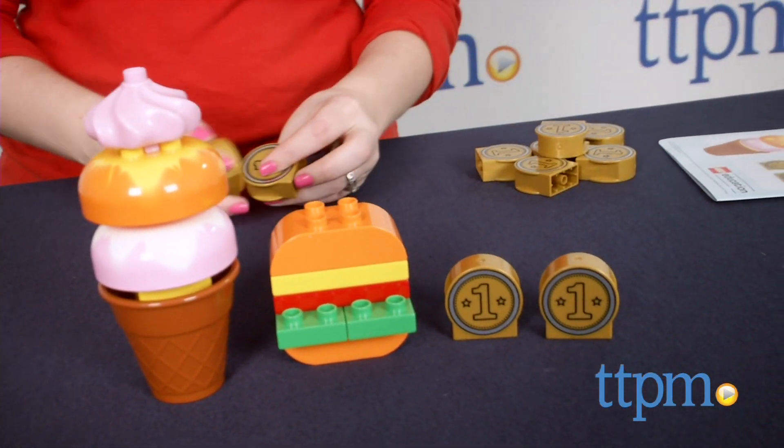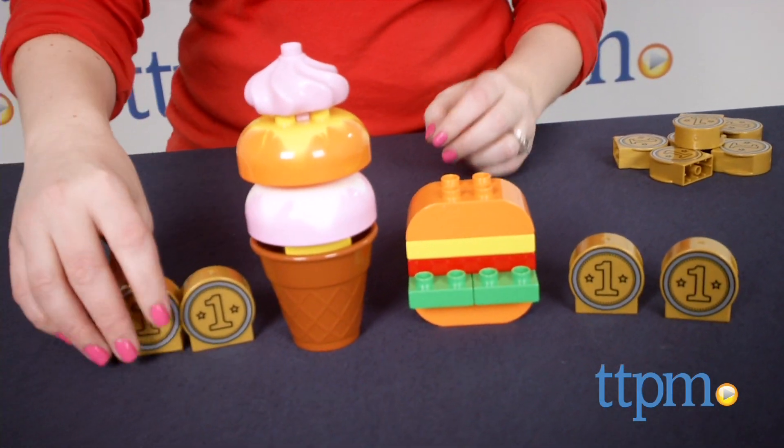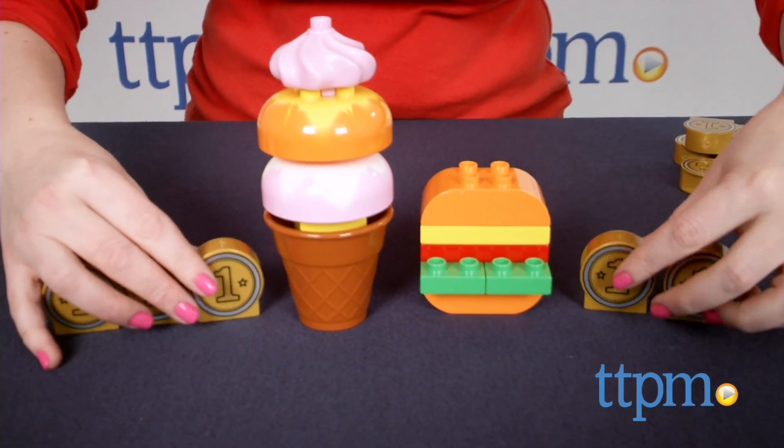This is a cute LEGO set that engages young kids in creative play while also helping them practice counting and addition, and developing social and emotional skills through playing and interacting with others. Teacher and parent participation will yield the most educational play value from this set.